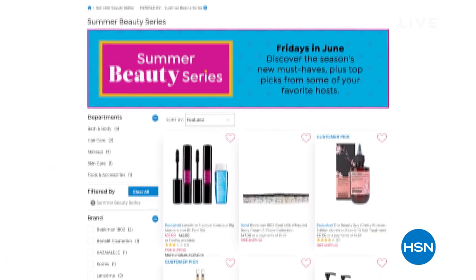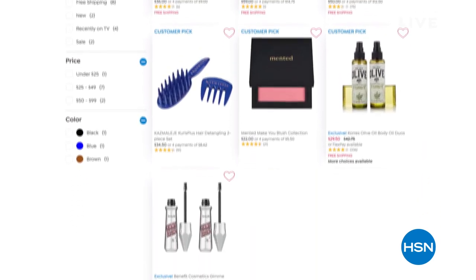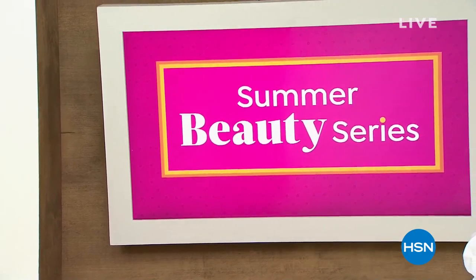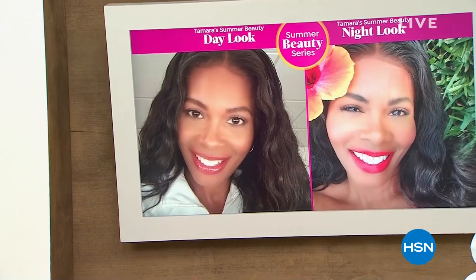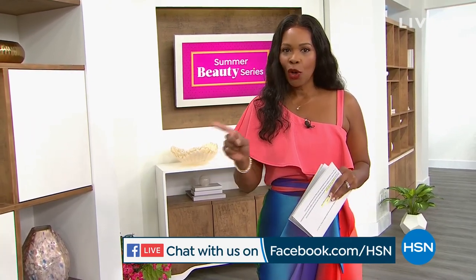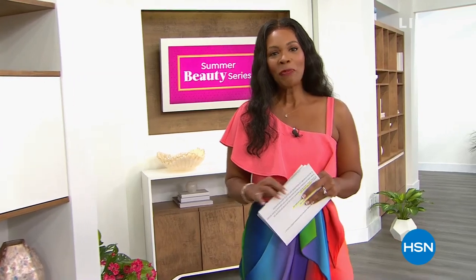I also want to mention for those of you who like to shop on HSN.com — check our storefront for our summer beauty series. Pay special attention when you see 'last day at this price' or 'lowest price ever.' We're also broadcasting live on HSN's Facebook page — join in and be part of the show. At the end, we'll pick an engaged viewer to win a $25 HSN gift card.